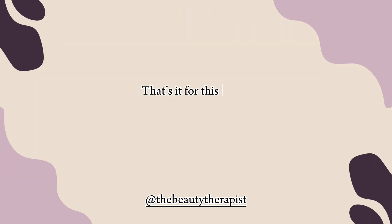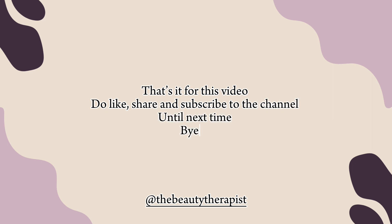That's it for this video. Do like, share and subscribe to the channel. Until next time, bye.